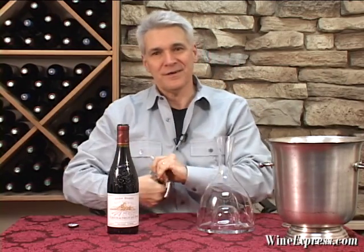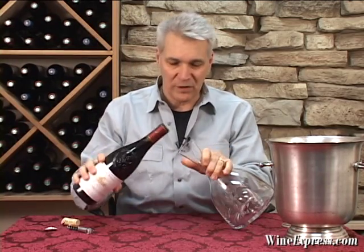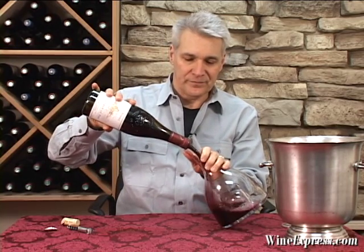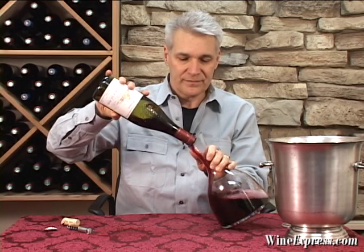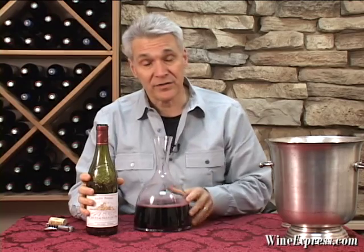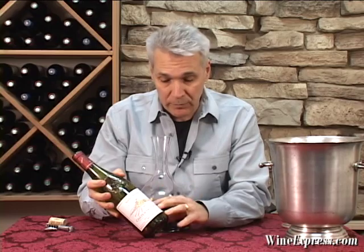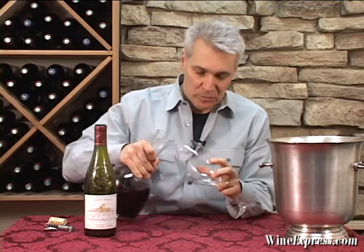Les Cailloux are these big stones — big round stones — that you find in these vineyards. They absorb all the heat from the sun during the daytime, and then they radiate the heat back to the vines at night. Very unique, very distinctive to this region. Brunel makes the Les Cailloux estate wine, but this is another wine that he makes with grapes that he sources from his neighbors, who all have superb vineyards.